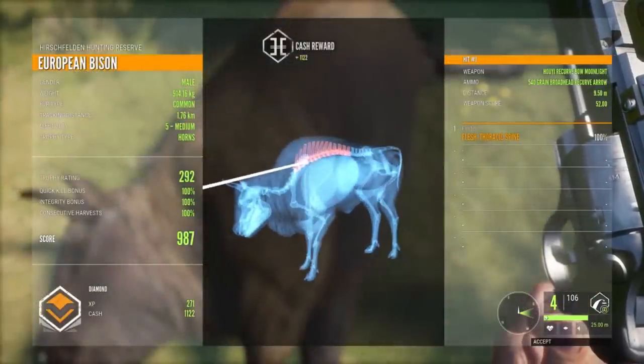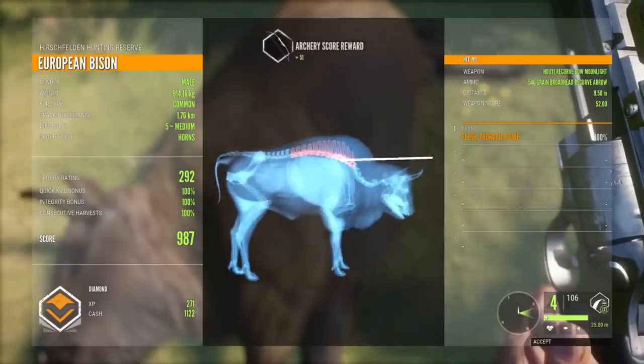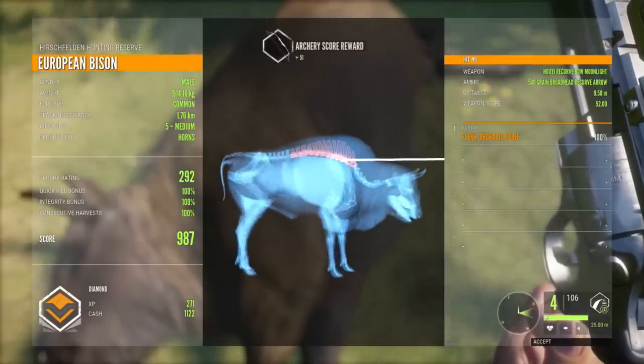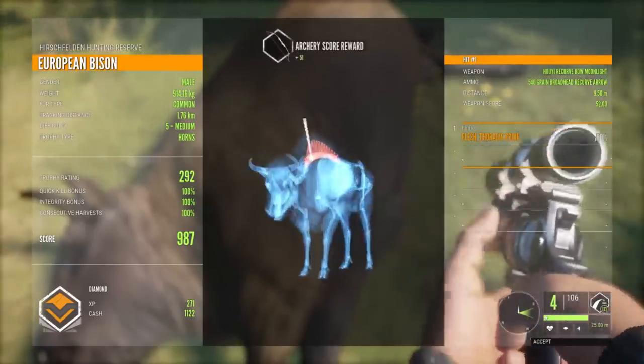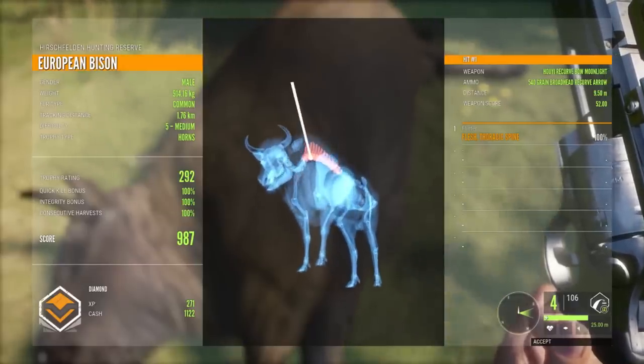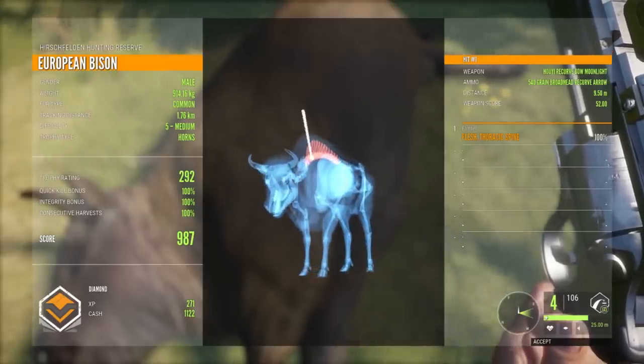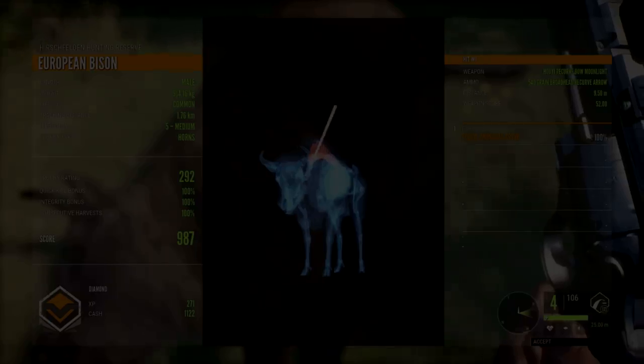I'll never forget that insane feeling when that first shot sailed over his back — just a moment of panic. Is he going to run? And then he stays there as if he's going to charge me, and I get that second chance, and that time the arrow found its mark. We've got a diamond with the recurve bow: a 987 scoring, 292 trophy rating bison with the recurve bow at literally 9.5 meters. We actually did it — a monster diamond bison.